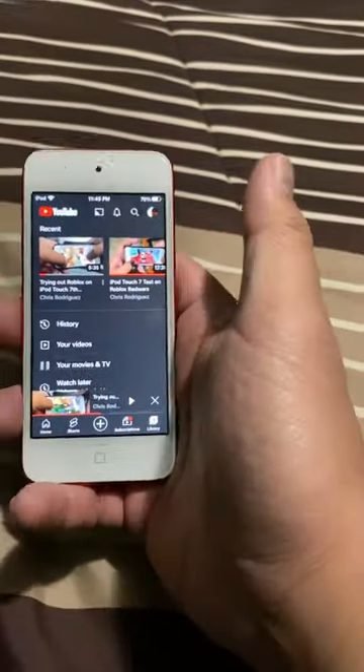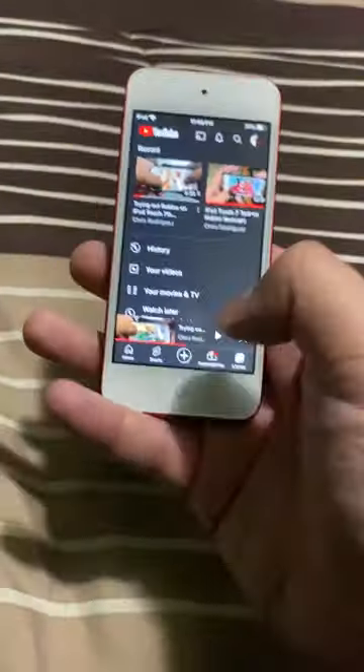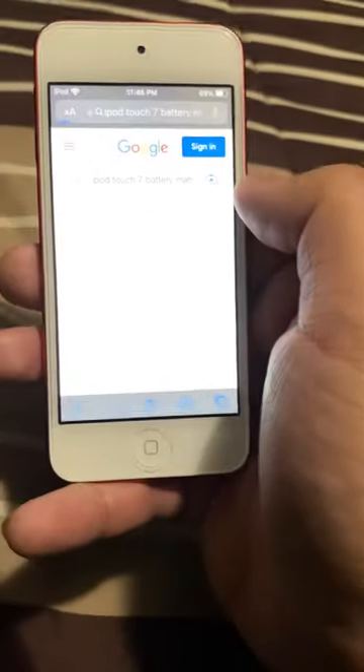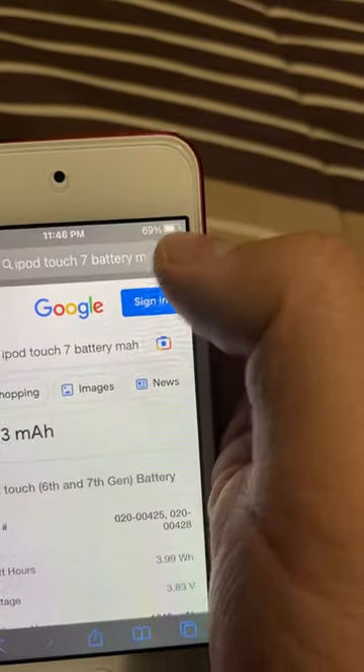The iPod Touch 7th generation has a small battery. Unlike the SE, which I believe is like 2000-something mAh. Let me go to Safari and type in iPod Touch 7 battery mAh to check. Earlier it was at 70%, now it's at 69%. It's still a great device, but if you're going to bring this somewhere and use it the whole day, it's recommended to bring a portable battery charger with you.